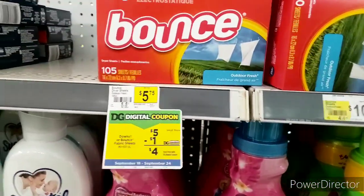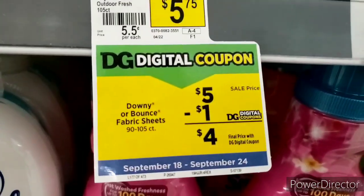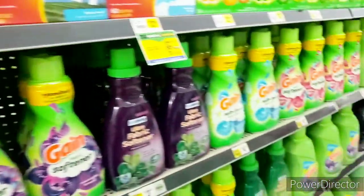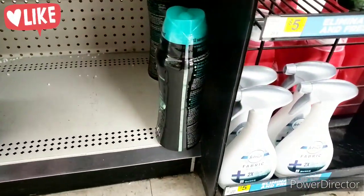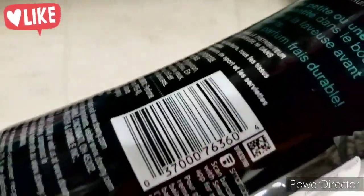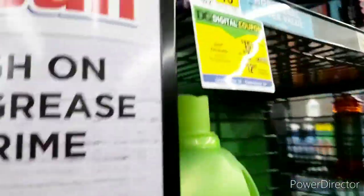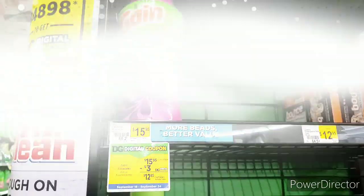They do have the Downy and Bounce right here, priced at $5.00 — retail price is $5.75 — with a $1.00 digital, you end up paying $4.00. Then you have the $3.50 one with a $0.50 digital, so you end up paying $3.00 for that. Family, if you still have the $6.50 digital, it applies to this one right here — it does not apply to the Gain, but it does apply to this one. I have one left at $8.00, and I'm thinking about using that. So if you still have those high-value coupons, use them.